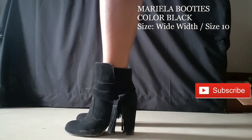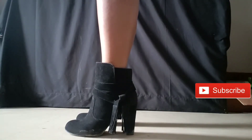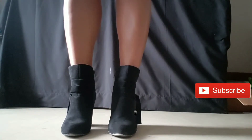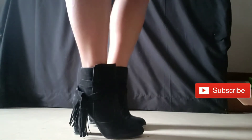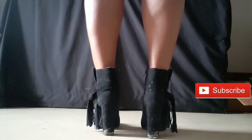Next up are the Mariela booties in black, also size 10 and true to size. I've already worn these — you can see the salt on the boots — and I'm glad I did before this review. The straps on them are very cute, however when you walk they come undone and just flap around in the air, which is the only annoying thing about these boots.